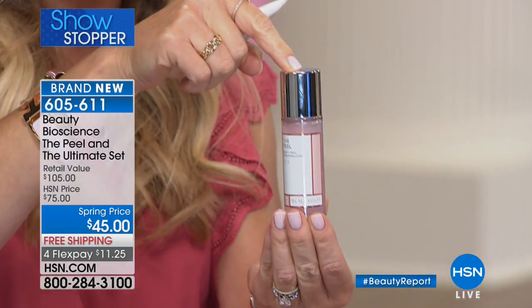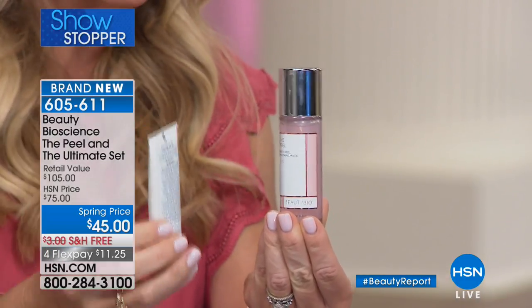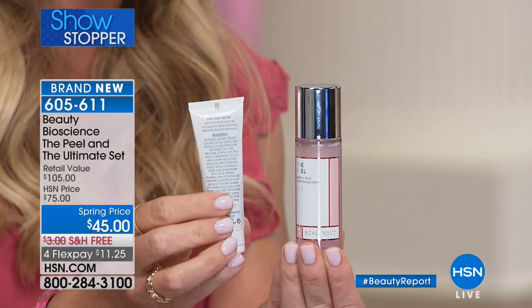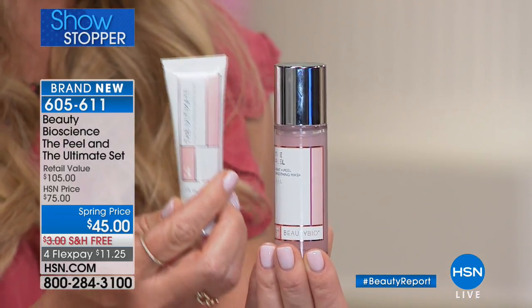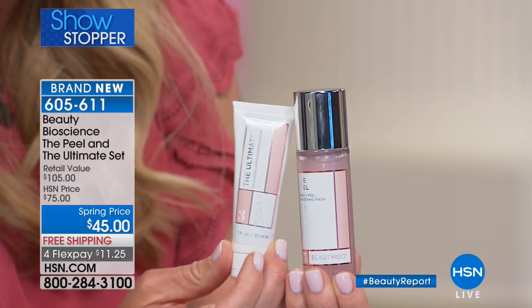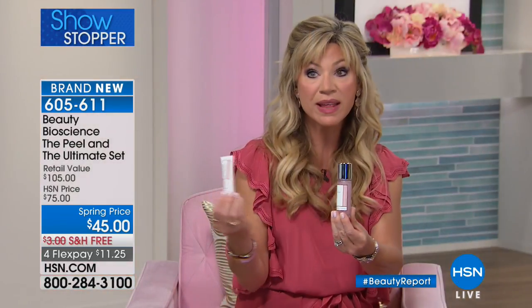Let's talk about the peel and the ultimate set. Any time you go see a plastic surgeon or licensed esthetician, we all want to get a glow, a smoother look to our skin. Right here I am holding 150 or 100 peels inside of this, and this by itself sells for $60. We're also going to give you a full-size one-ounce serum, which is $45. You get it all today for $11.25. This gives you instant, temporary smoother, younger-looking skin, evening out the appearance of pores, lines, and wrinkles, and giving brightness back to your skin.